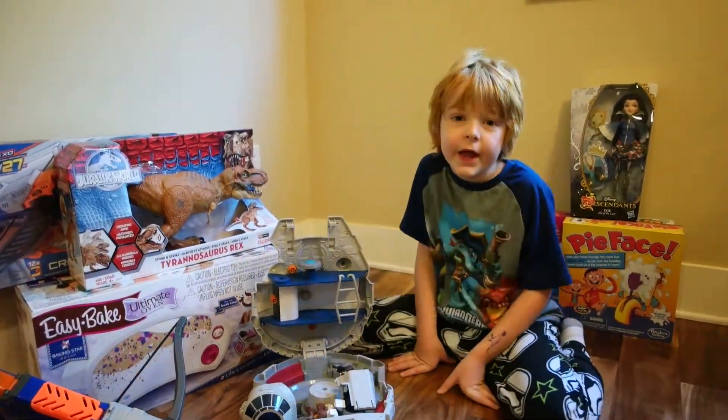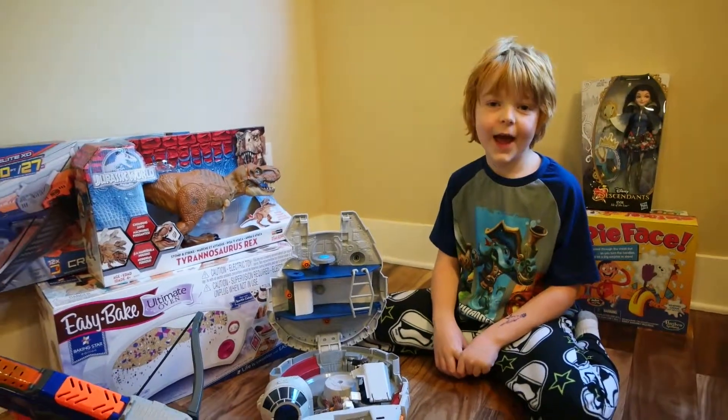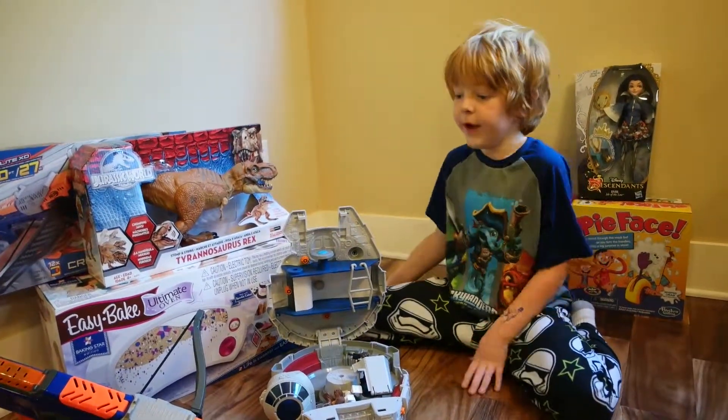Hi, I'm Miles Bishop and today we're going to be looking at our top toys from Hasbro.